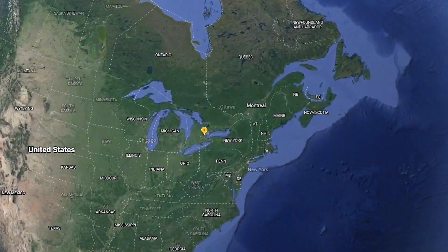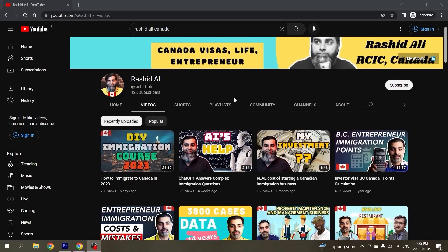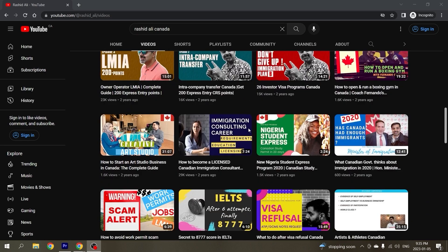Hi, if this is your first time here, my name is Rashid Ali. I'm a regulated Canadian immigration consultant from Ontario, Canada. In this channel, I share information about Canadian immigration, visas, and entrepreneur interviews, so you get the right information in the least amount of time possible.